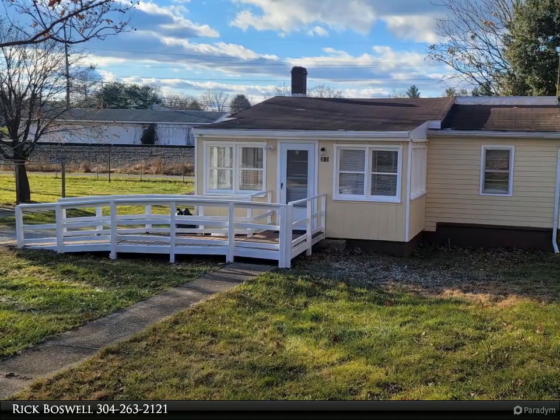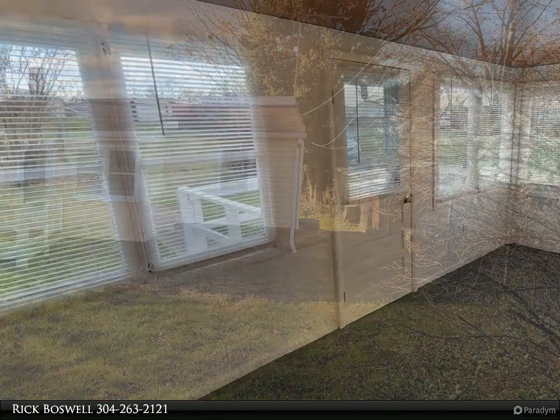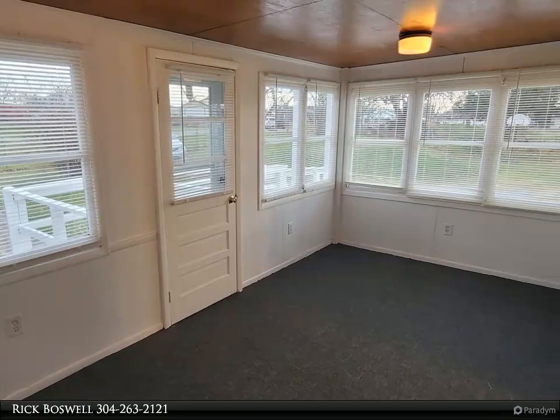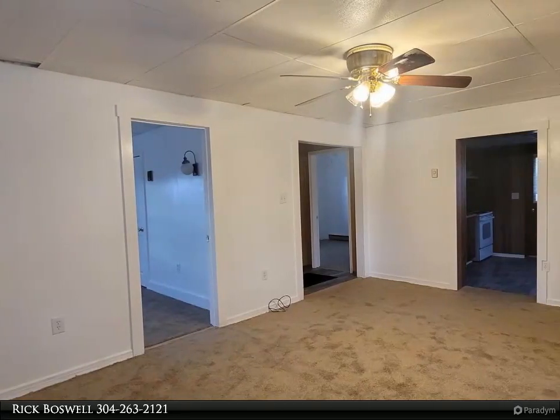This Century 21 Sterling Realty property video is presented by Rick Boswell. Great find on 0.43 acres — fresh paint, new carpet, and vinyl makes this home move-in ready. A 24x24 detached garage with new garage door is included.